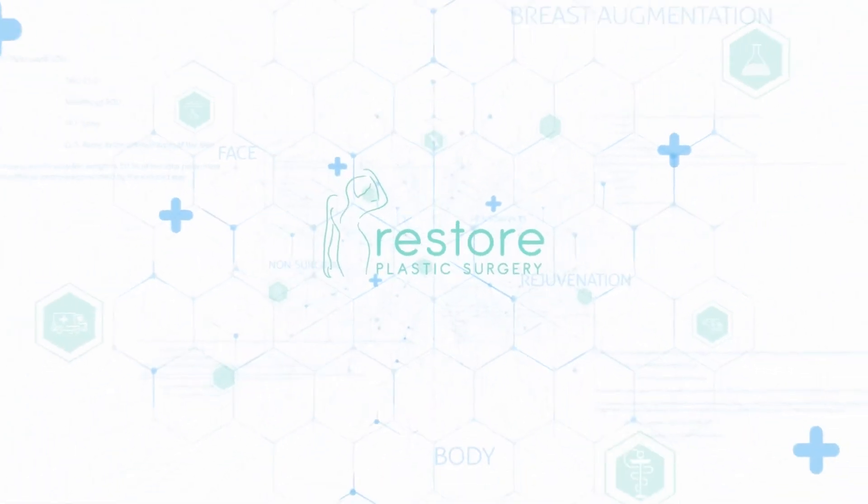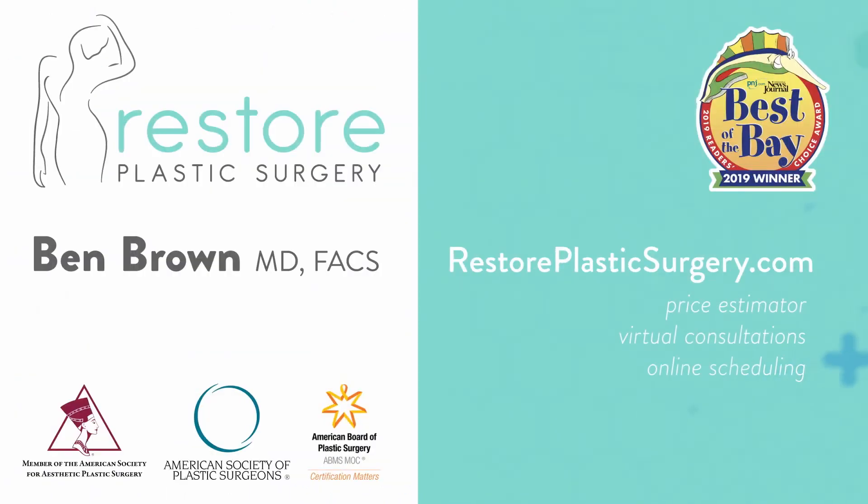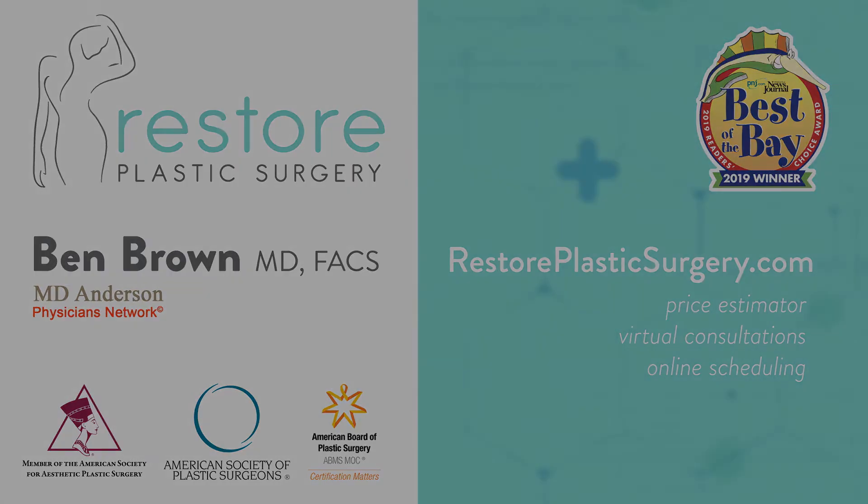To learn more, check out our website where you can upload your photos and concerns as a virtual consult. You can also check out our price estimator to get pricing information for all the various procedures we offer. And if you'd like to have your questions answered on a future podcast or Q&A video session like this, please leave a message on our SpeakPipe — you can go to our blog page where SpeakPipe is located. Thanks for listening.